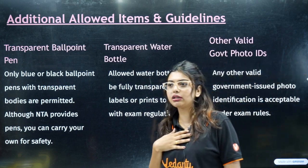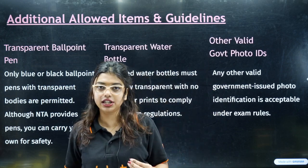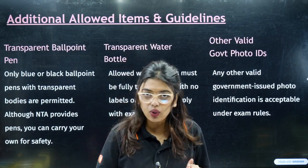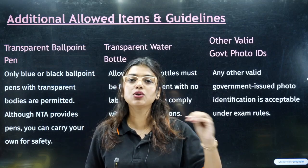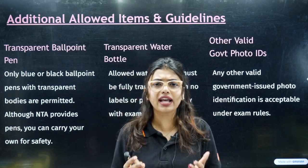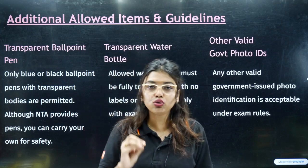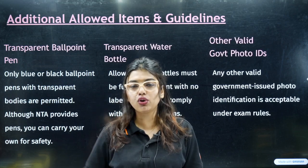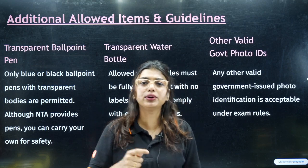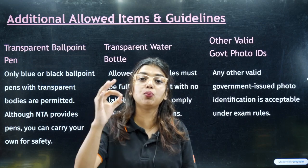If you want to carry your own water bottle, please carry a transparent one. If you have any medical condition like diabetes, thyroid, or BP, please arrive at the centre around 11:30 to 12:00, about one hour early, and inform them of your condition. Bring a certificate or diagnosis proof so you can show you need to consume chocolate, glucose, or similar items. If you need to carry Glucon-D tablets or powder, you can make a request in the examination hall, but this must be done one hour before the exam, not just 5 or 15 minutes before.